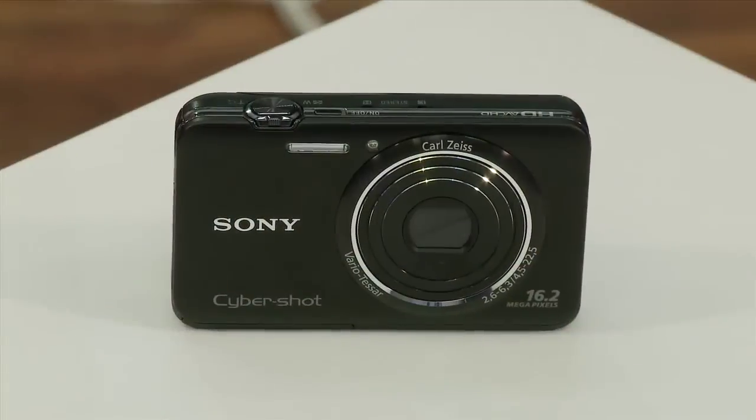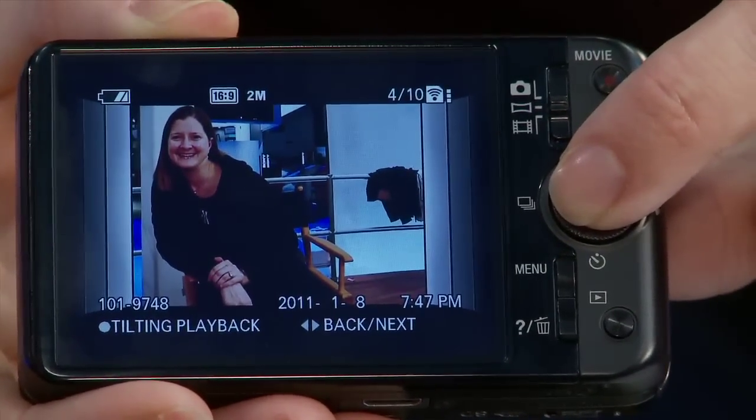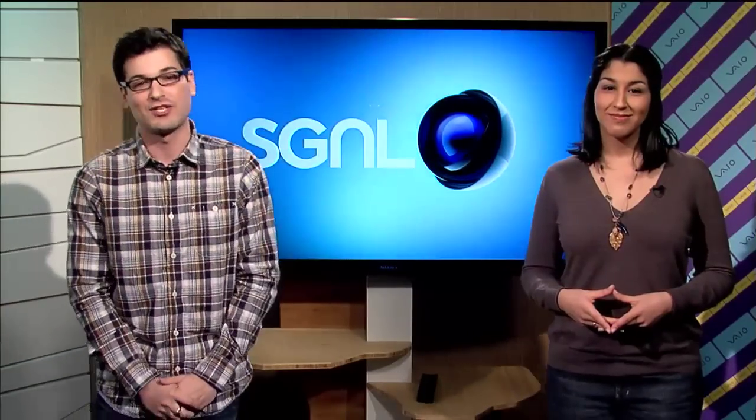Last but not least, let's get to the WX9 CyberShot camera. Overall, the price of the WX9 received a great reception. The biggest question was: when can I pre-order this? The great news is that you can pre-order right now on SonyStyle.com for about $220. You can get it in red, black, or silver. As more CES gear becomes available at SonyStyle, you'll hear about it here, so keep watching.